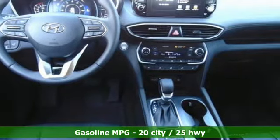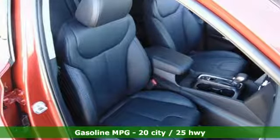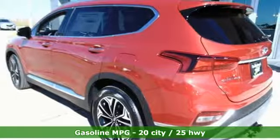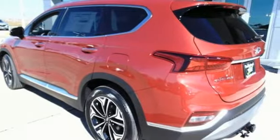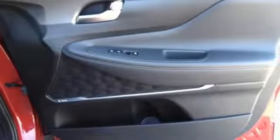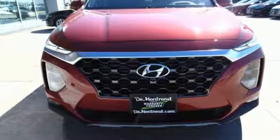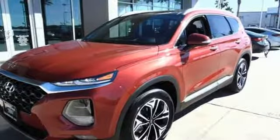Streaming audio, power heated mirrors, heated and ventilated leather bucket seats, rear parking sensors, doors and push button start proximity key, dual zone climate control, turbo inline four-cylinder engine, hands-free liftgate, gas pressurized shocks, and automatic transmission.